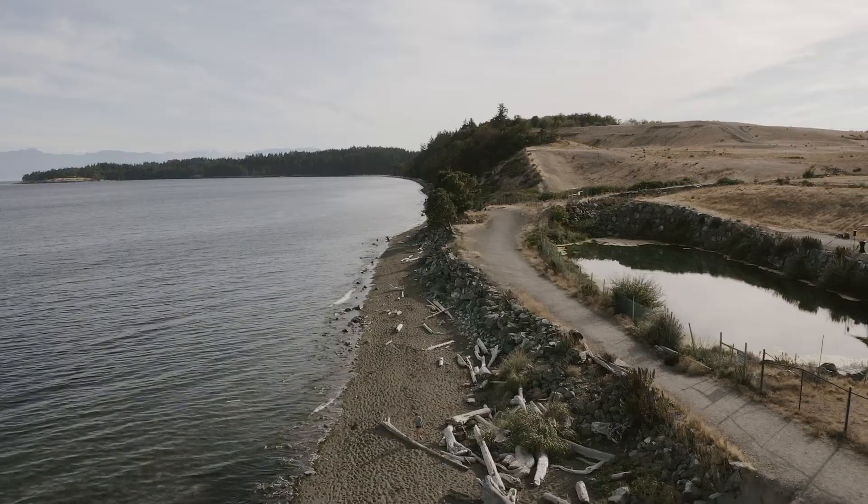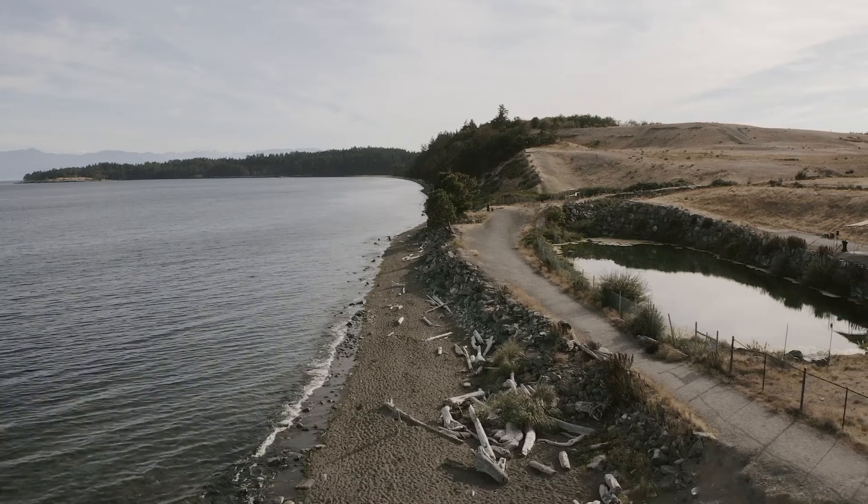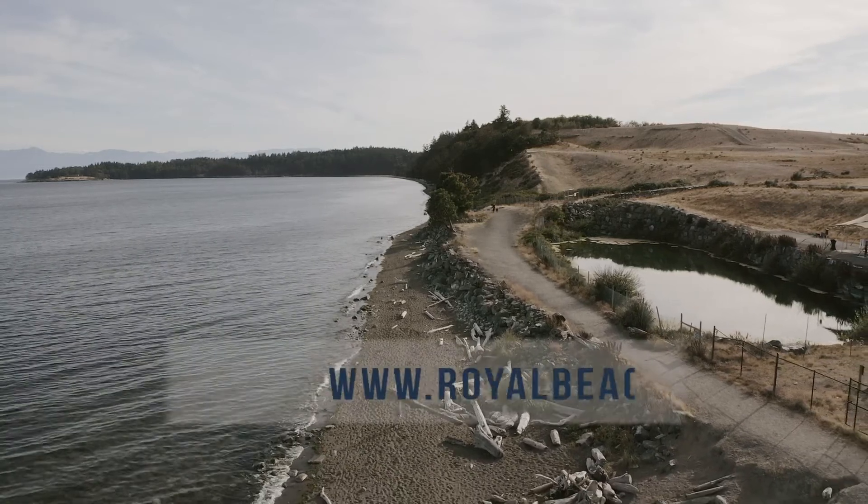The community can absolutely help make Royal Beach a reality. To do so, they can visit RoyalBeach.ca and register to receive more information on the project. From there, we can communicate with them about specific ways to support us through the development approvals process this fall — by writing a letter of support to the city of Colwood or attending a council meeting. What we've really loved is taking the community's input and vision of what they want Royal Beach to become and turning that into our development application and proposal for the property.